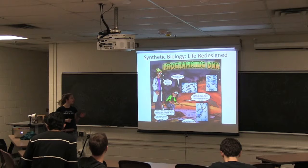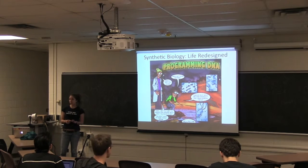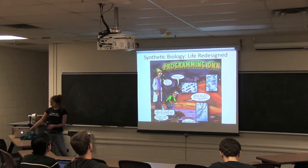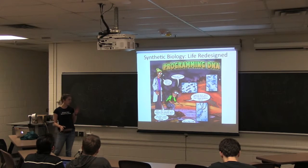Hi, my name is Caitlin. I'm a grad student in microbiology and immunology. And today I'm going to talk about synthetic biology, which is a new and emerging field that kind of combines both programming and biology.